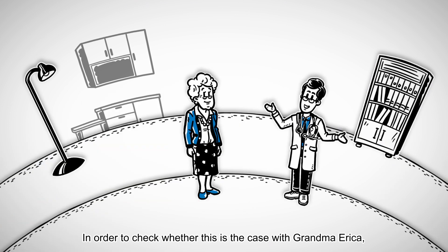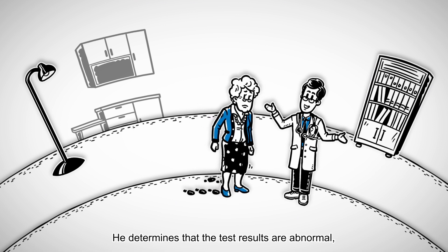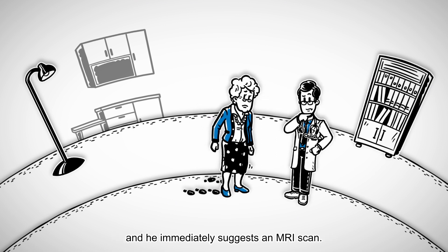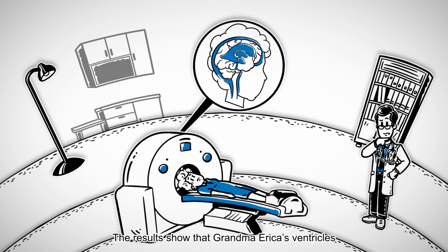In order to check whether this is the case with Grandma Erica, the physician conducts a walking test. He determines that the test results are abnormal, and he immediately suggests an MRI scan. The results show that Grandma Erica's ventricles are indeed enlarged due to her age, and her brain is being subjected to pressure.